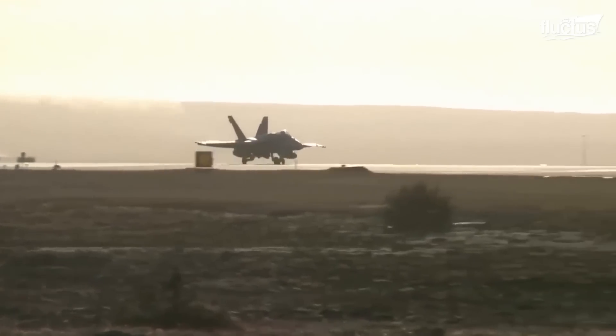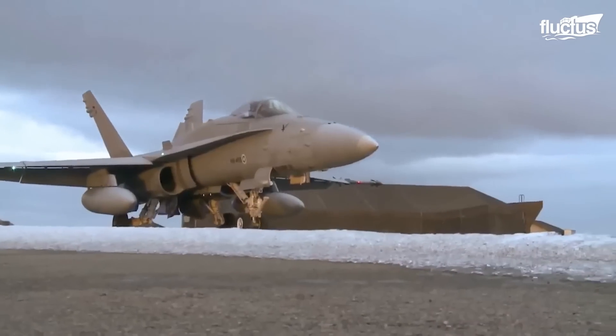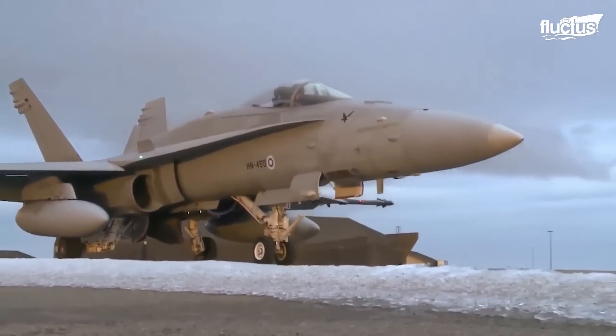But can it manage landing on a narrow, rural roadway in the forests of Finland? As a matter of fact, it can.